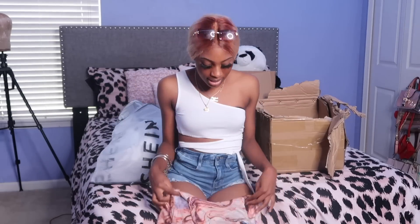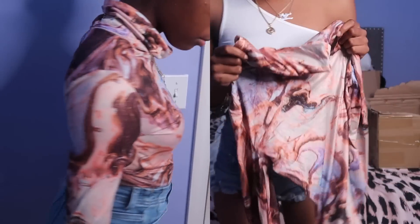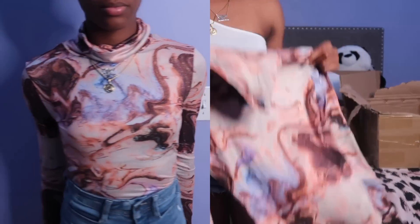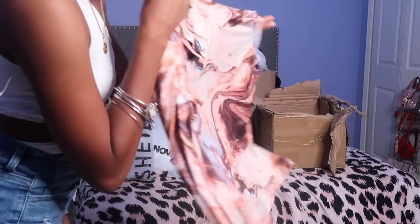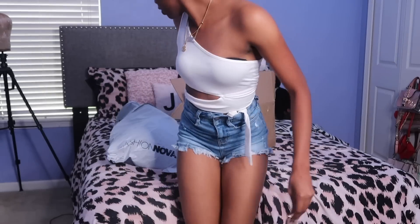Last but certainly not least from Shein — this is a long sleeve nude turtleneck type of shirt. I really wanted this nude piece and I might want to wear it in my senior pictures. Even if I do wear it for senior pictures I'm still going to wear it to school too. Now moving on to Fashion Nova.